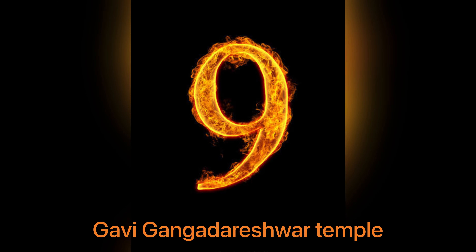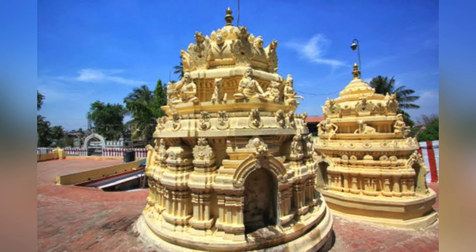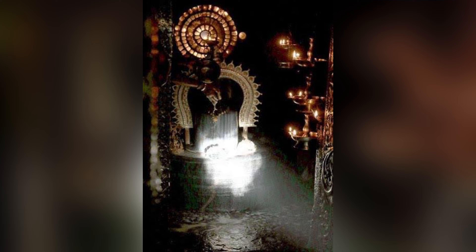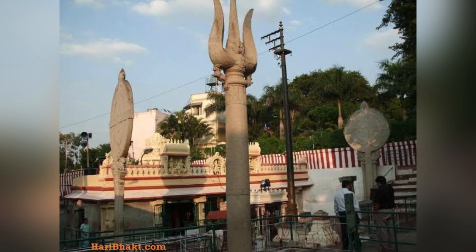9th one is Gavi Ganga Dharishwa temple. It was built by Gautam Maharshi and Bharadwaj Muni in the Vedic period and renovated in the 16th century by Kempe Gauda. The architectural beauty of this temple allows the sun to illuminate the Shivalinga for just one hour every year, on Makara Sankranti. National College metro station is 1.7 km from this temple.